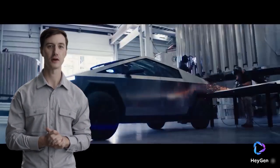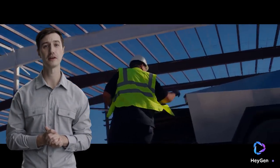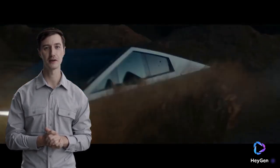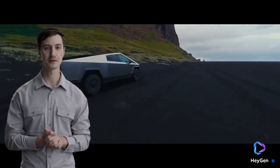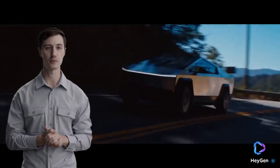Now, let's talk about performance. The Cybertruck is available in three configurations. The Single-motor RWD offers a range of over 250 miles, a towing capacity of 7,500 pounds, and can accelerate from 0 to 60 miles per hour in under 6.5 seconds.